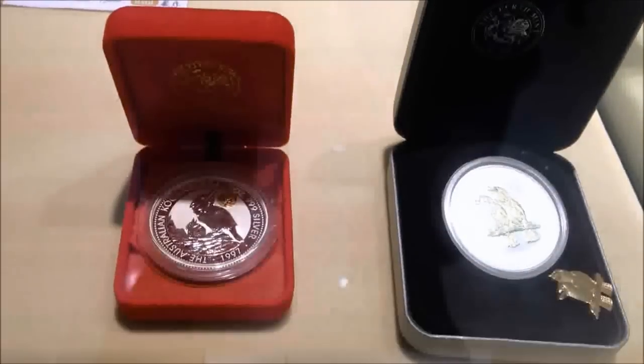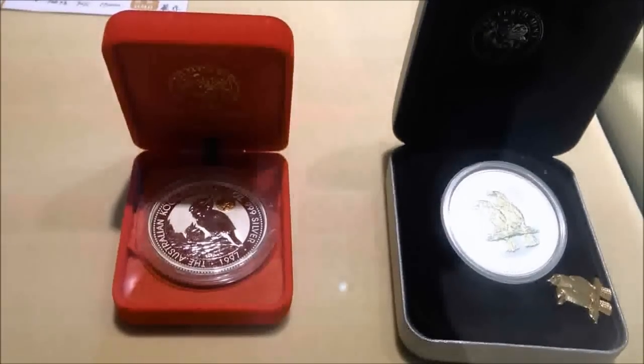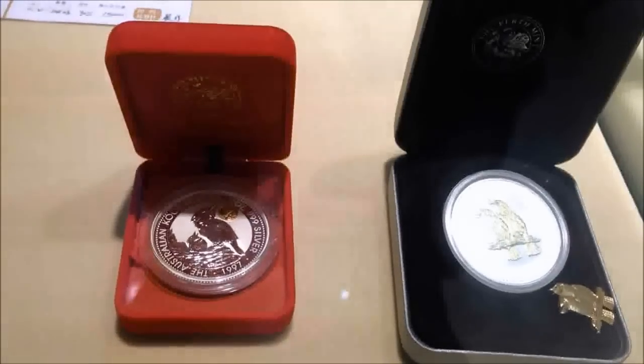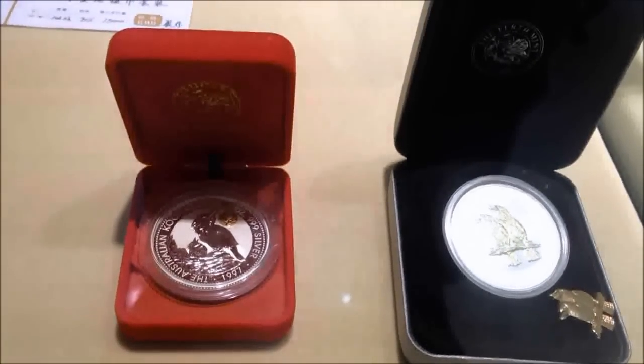There are a couple of Australian coins — Kookaburra. The one on the left has a privy that looks like a panda privy. Difficult to tell, but I haven't seen that before. The other one is bimetallic.